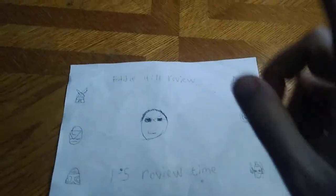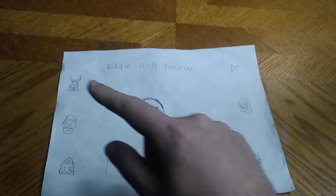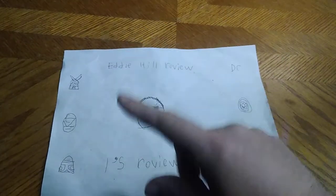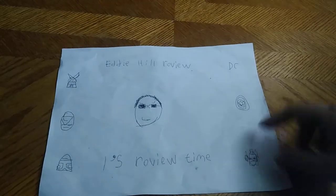Hey, what's up, YouTube-land? It's your boy Eddie Hill, the White Oak, Pennsylvania Toy Collector, and it's time for another Eddie Hill review. It's review time!